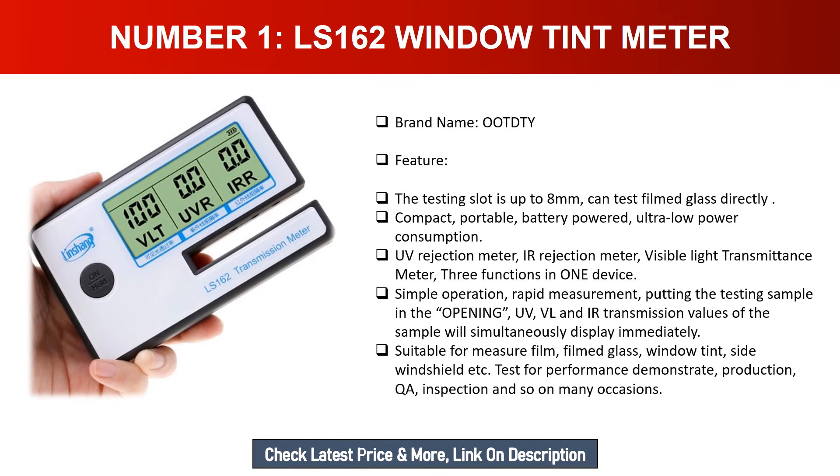Number one: LS-162 Window Tint Meter, brand name OOT DTY. Features: the testing slot is up to eight millimeters, can test film and glass directly. Compact, portable, battery powered, ultra low power consumption. UV rejection meter, IR rejection meter, visible light transmittance meter — three functions in one device. Simple operation, rapid measurement. UV, VL, and IR transmission values display simultaneously. Suitable for film, filmed glass, window tint, side windshield, etc., for performance demonstration, production QA inspection, and more.